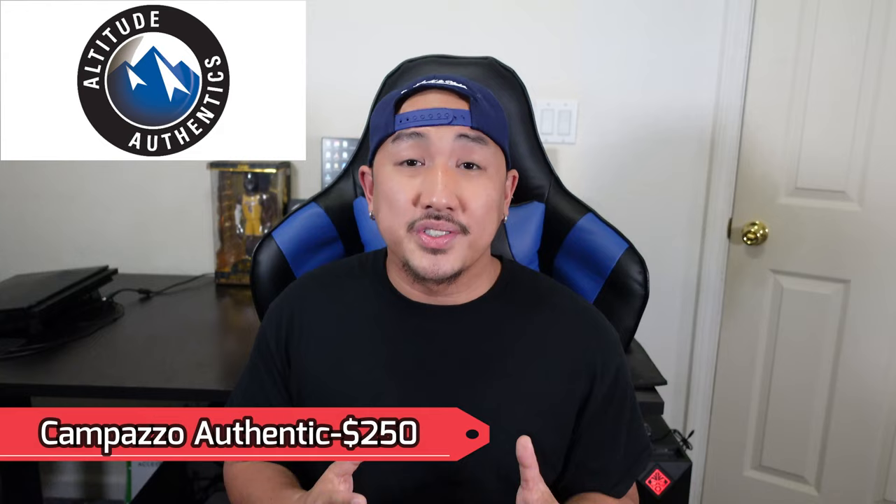I bought this at Altitude Authentics, which is basically the Denver Nuggets team store, for 250 bucks. The regular retail for the authentic version is 225. But if you get it at the team store, it comes with the sponsor patch — basically you're paying 25 bucks to get the sponsor patch. There's essentially no difference but the sponsor patch. So if you don't like the sponsor patch, stay away from the team stores. In today's video, we're just going to go ahead and unbox the jersey and take a closer look at the finer details to see if this is something you want to purchase yourself.